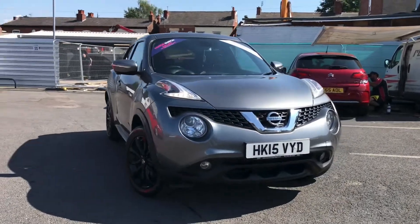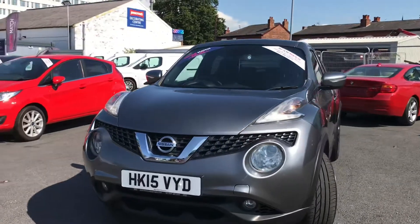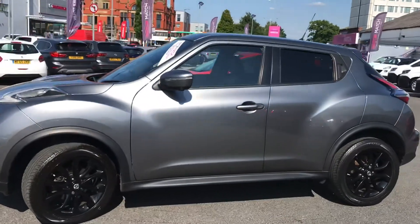Hello and welcome to Motor Match Stockport. My name is Daniel and I'm pleased to present you with this lovely Nissan Juke Tekna. It's currently done 35,751 miles and it's finished in the colour grey metallic.